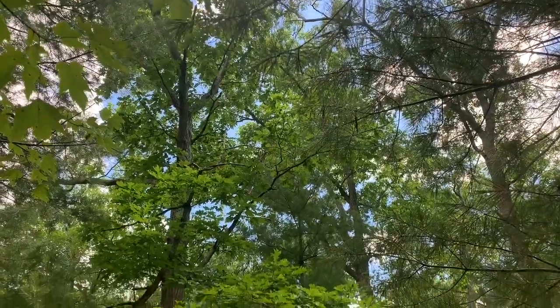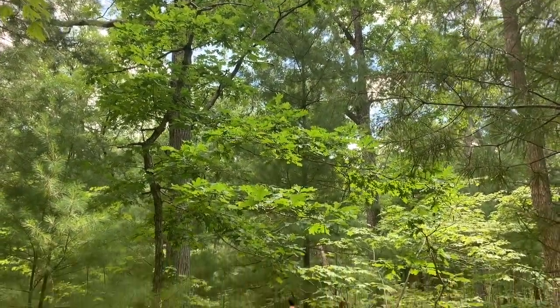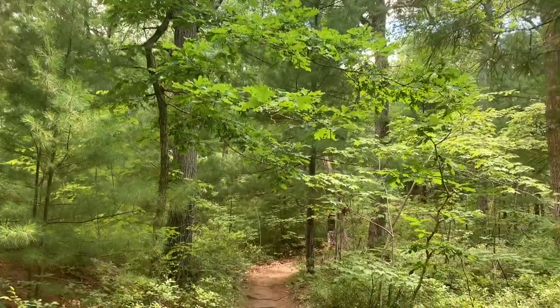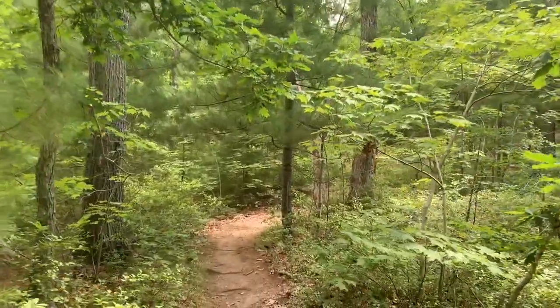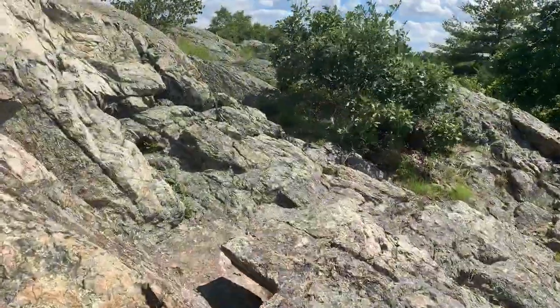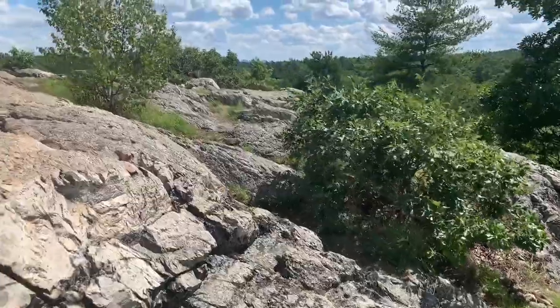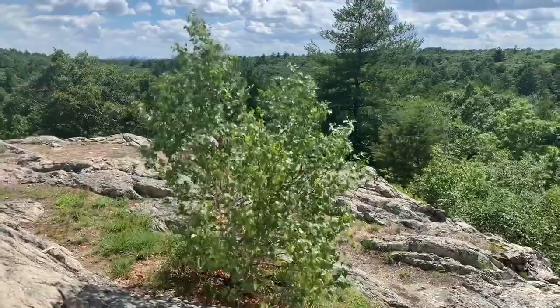We're going to take a hike through the forest to another lake, one much more secluded that has a special island in the middle that's covered with blueberry bushes.